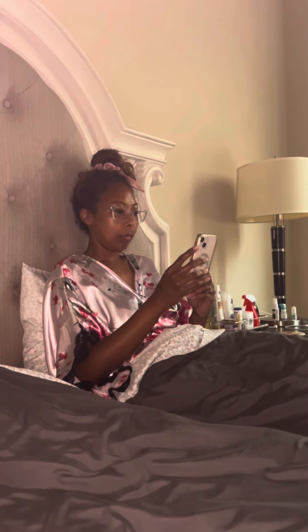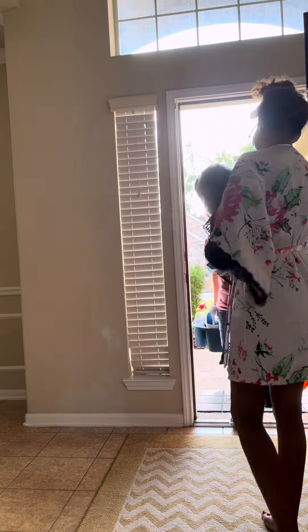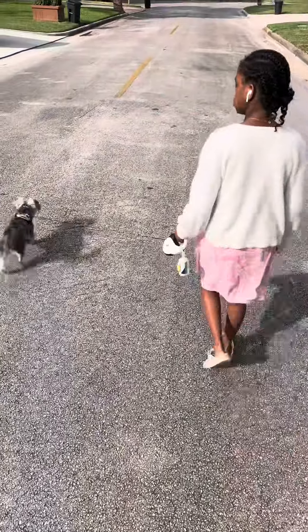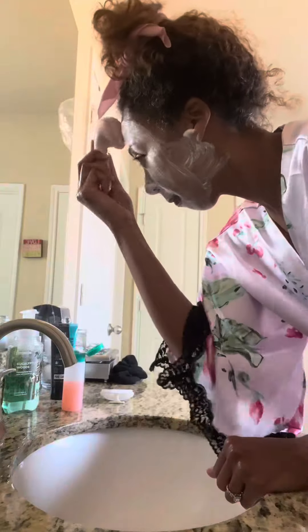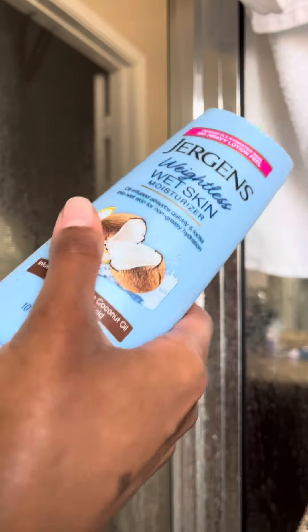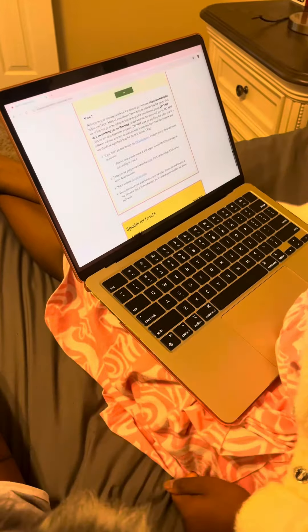First up was prayer time and devotional. After that I had to post a couple of videos to my social media outlets and then I let my housekeeper in. Next, Jada and I took Uno on his first walk of the day, and then it was time for me to do my skincare routine. That is followed by a shower, and then of course I had to moisturize with my in-shower moisturizer, and then Uno and I helped Jada with some homeschool work.